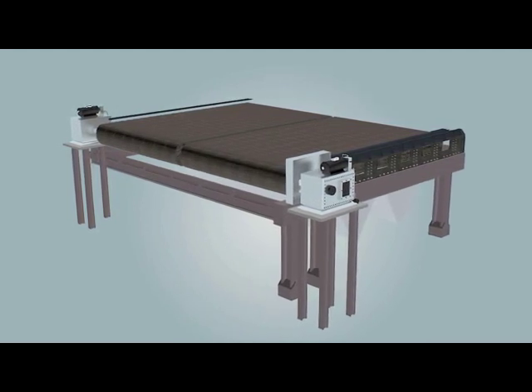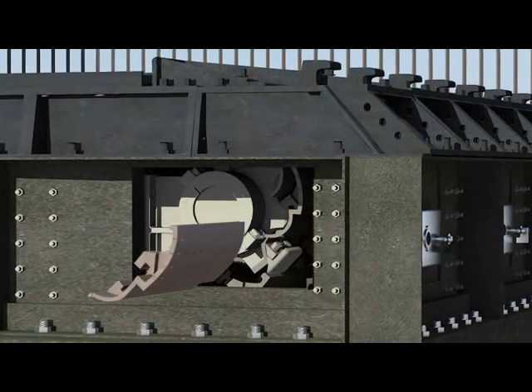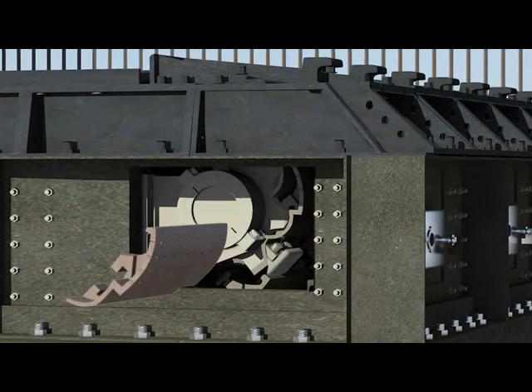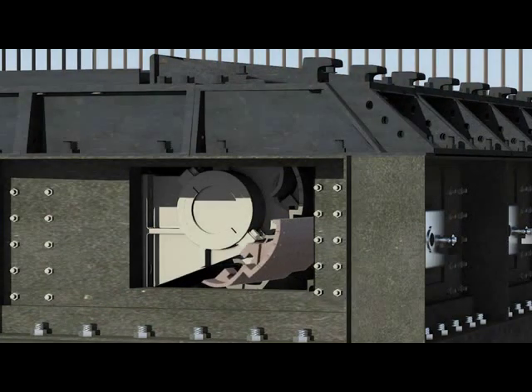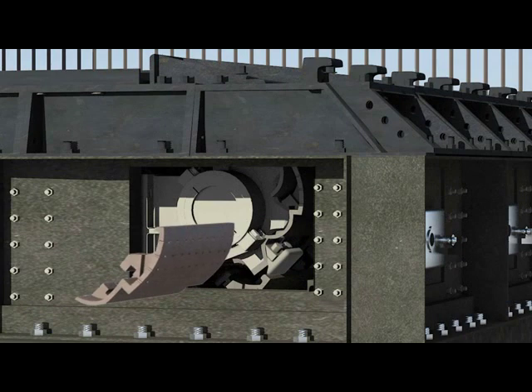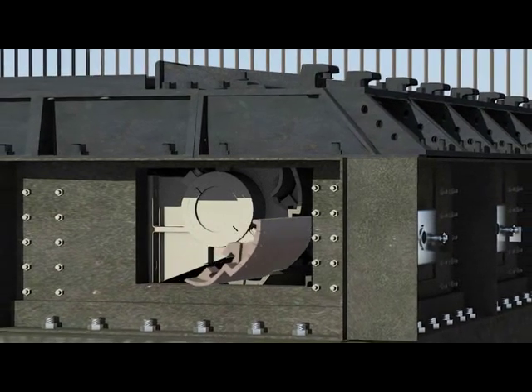Another feature of this design is that grate bars can be replaced while the grate is in operation. In case of breakage, the castings can be replaced at the rear end. The manhole cover at the rear side is removed, and then the desired row in which the grate bar needs to be changed is brought into position.